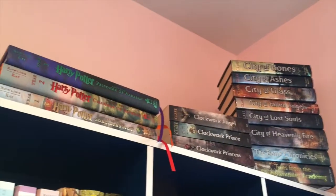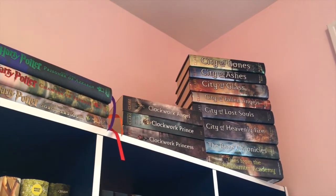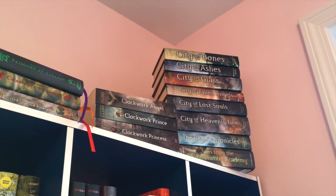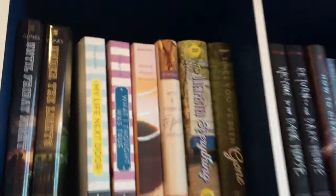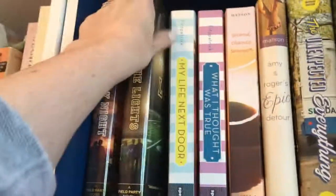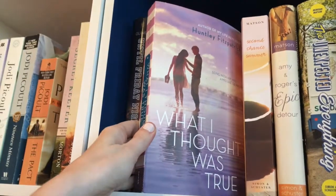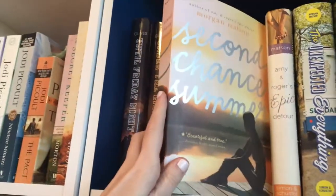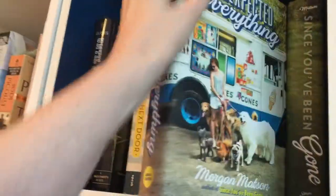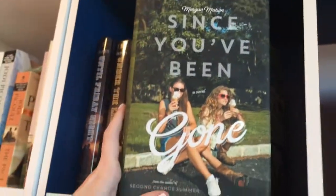Up here I'm not going to take these down, but we've got my three Harry Potter Illustrated Editions and all of my Cassandra Clare books — the entire Infernal Devices, all of the Mortal Instruments, the Bane Chronicles, and the Tales of Shadowhunter Academy. Then we've got Until Friday Night and Under the Lights by Abbi Glines. My Life Next Door and What I Thought Was True by Huntley Fitzpatrick. Second Chance Summer, Amy and Roger's Epic Detour, The Unexpected Everything, and Since You've Been Gone by Morgan Matson.